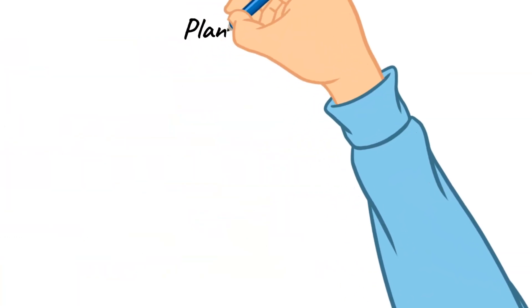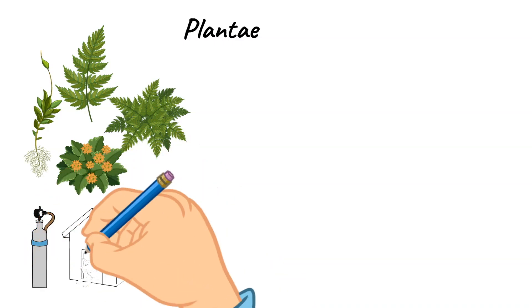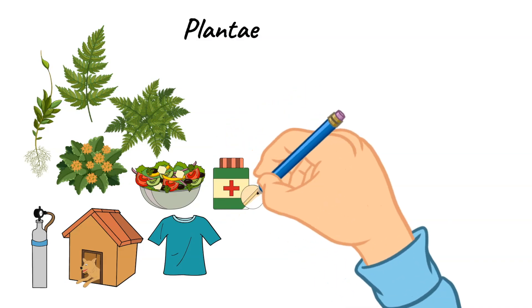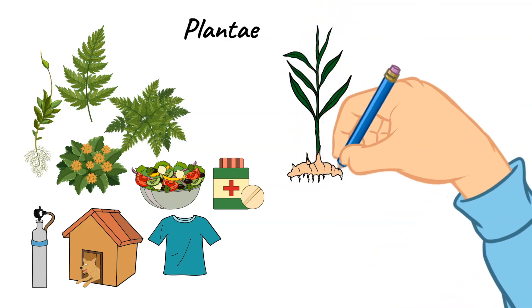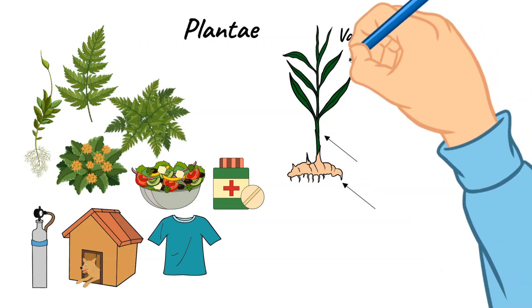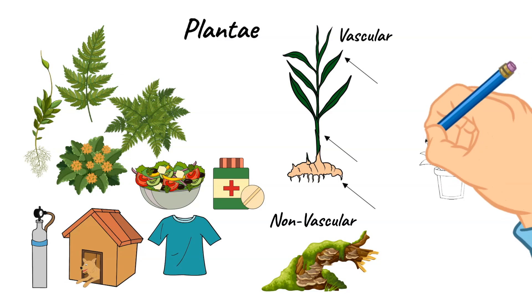Let's move on to Plantae. This kingdom includes all of the plants on earth. They are extremely important to life on earth because they provide oxygen, as well as many other things like shelter, clothing, food, and medicine. There are two types of plants in this kingdom: vascular and non-vascular plants. Vascular plants have roots, stems, and leaves and can move water throughout them, while non-vascular plants absorb water through their surface. There are also flowering and non-flowering plants, as well as seed-bearing and non-seed-bearing plants.